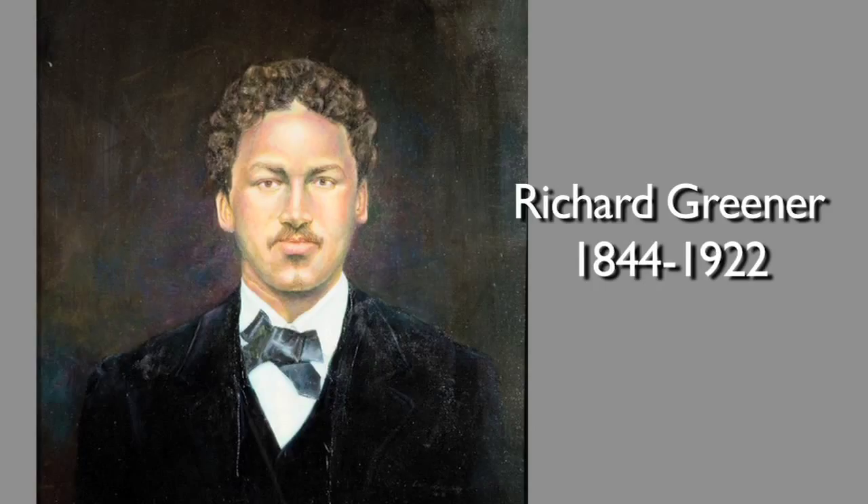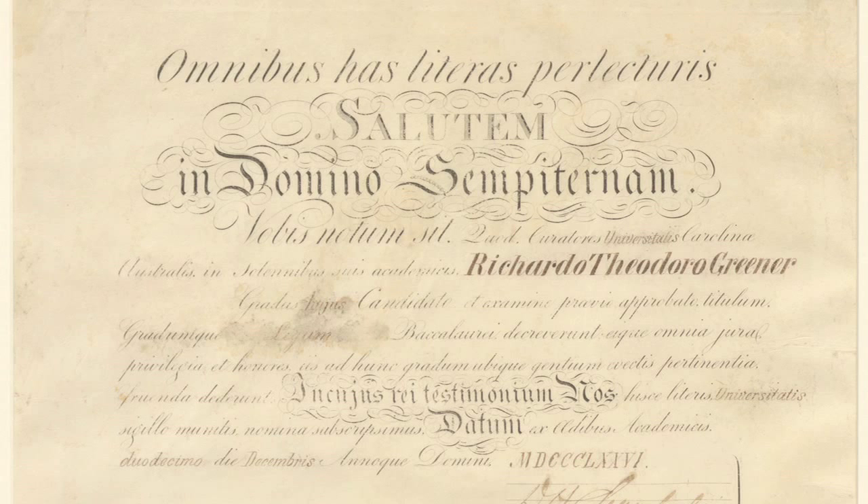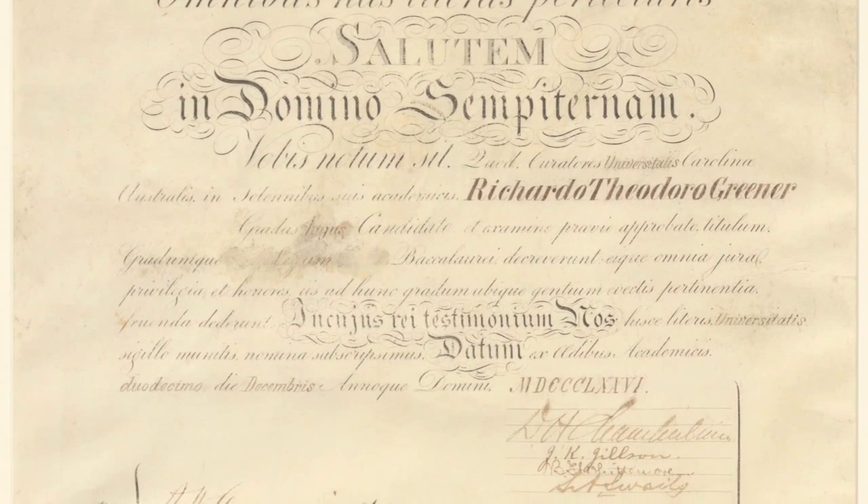Richard Greener, who was the University of South Carolina's first African American professor, came to the University in 1873 as a professor of moral philosophy and taught here through 1877. Greener's diploma, dating from 1876, is the sole example that we have found surviving today of a Reconstruction-era diploma issued to a student at that time.